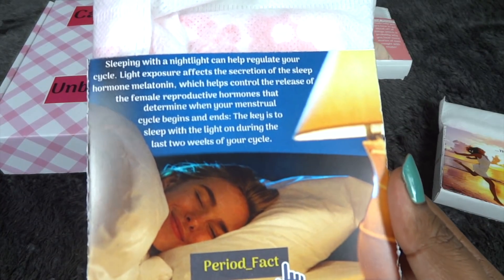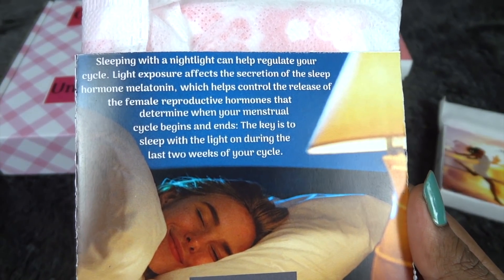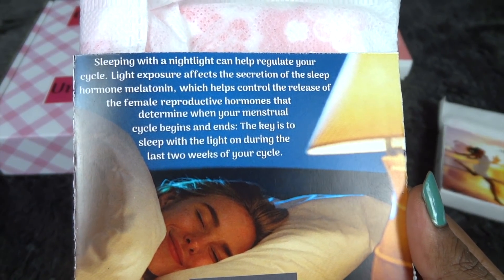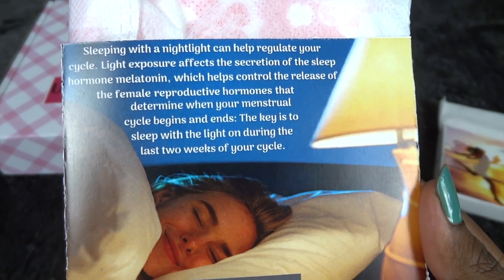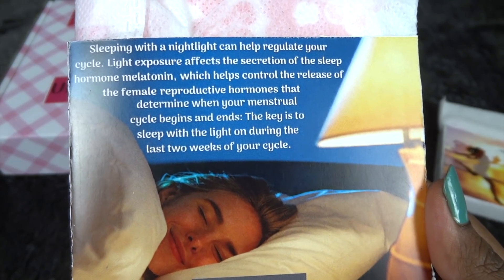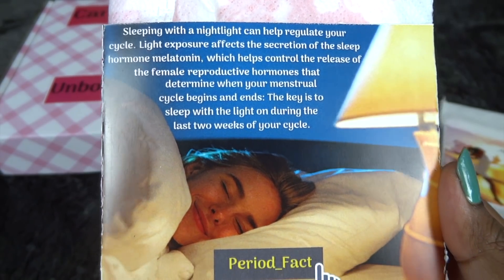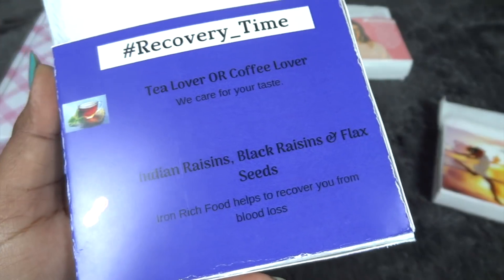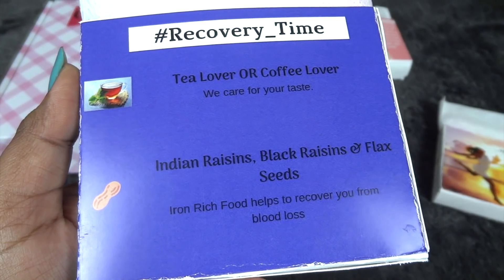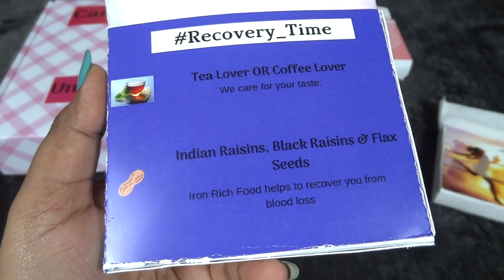Moving to day four, there's a period fact: 'Sleeping with a night light can help regulate your cycle. Light exposure affects the secretion of the sleep hormone melatonin, which helps control the release of female reproductive hormones that determine when your menstrual cycle begins and ends. The key is to sleep with the light on during the last two weeks of your cycle.' This was a new fact for me! The day four goodies include tea or coffee, black raisins, and flax seeds — really healthy nutrient-rich snacking options.